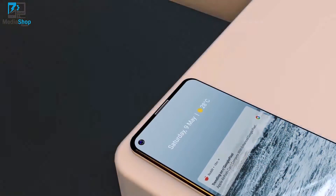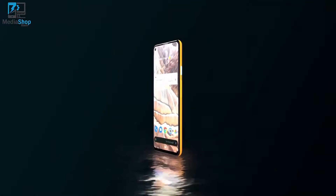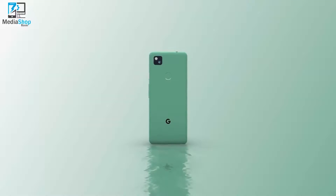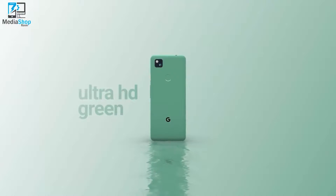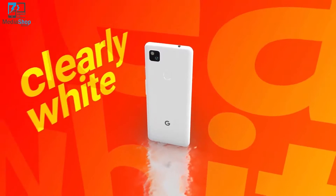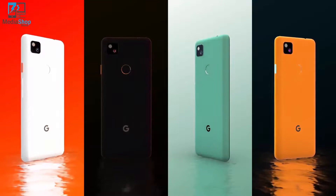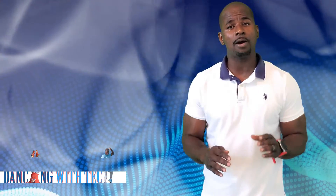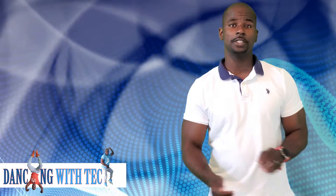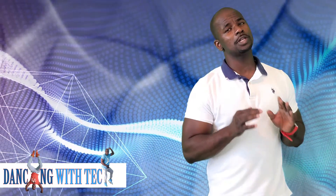Google just released the Google Pixel 4a — finally, right? The Google A-line is shaped up to put Google's flagship to shame. The consumers are getting a much better value for Google's mid-range phones over their flagships. Not to mention, the performance isn't that much different. The A-series phones only miss out on one or two features that the flagships have, and those features aren't that important.